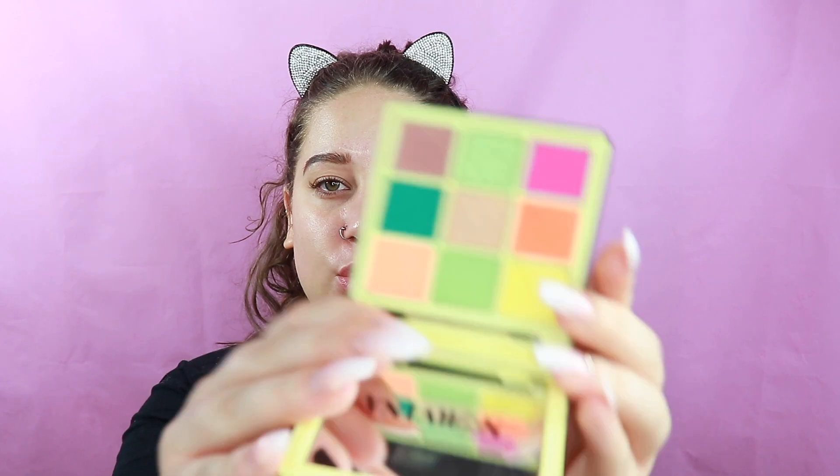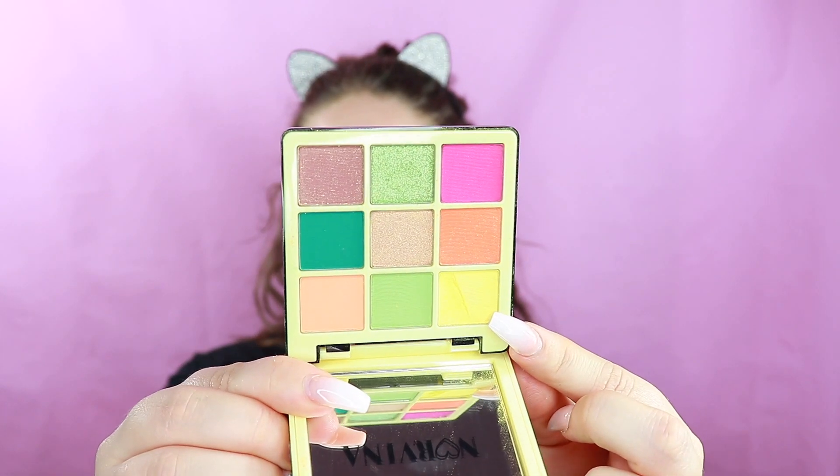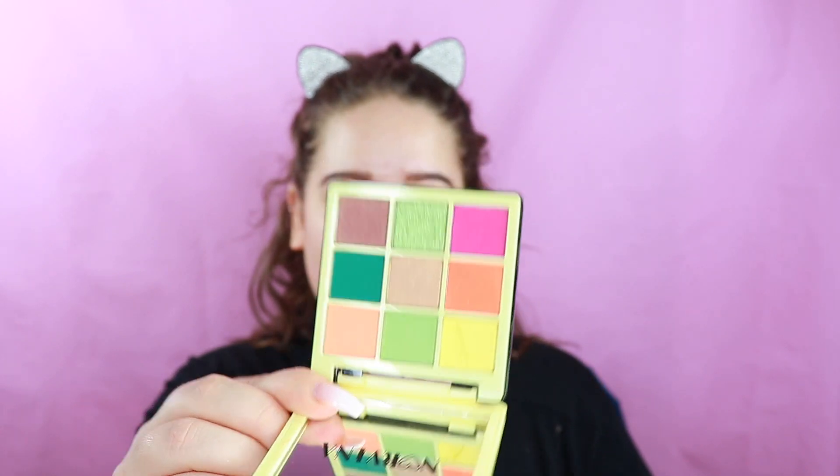So this is the Anastasia Beverly Hills Norvina collection — this is the mini pro pigment palette volume two. I'm just going to show it to you. You can see that the yellow is a little bit cracked, but does that matter? Absolutely not. And I'm actually going to do a palette bingo with this palette, which I've never done before.